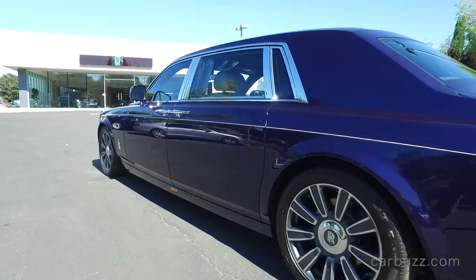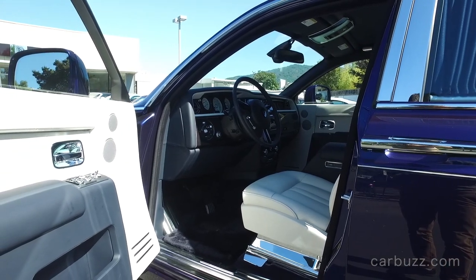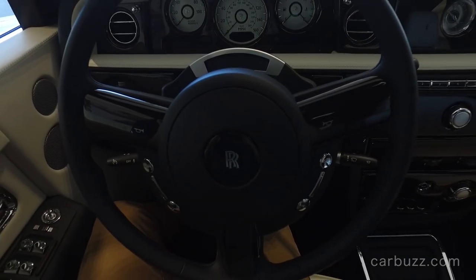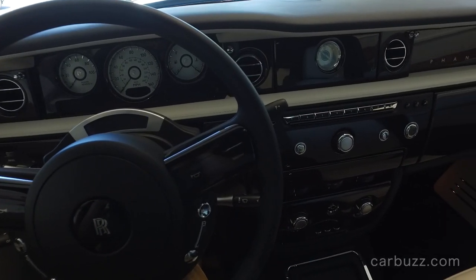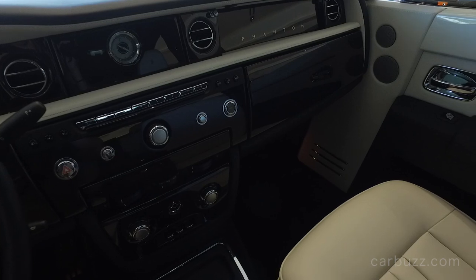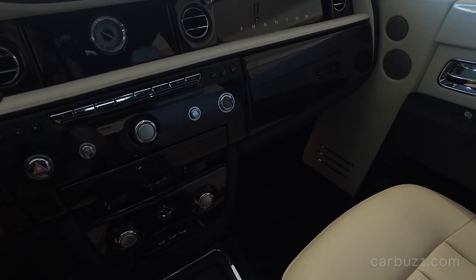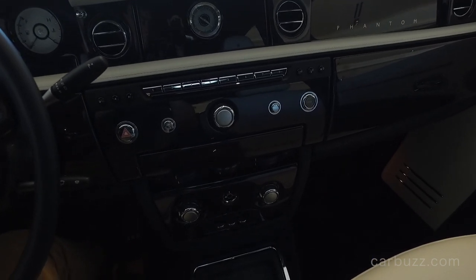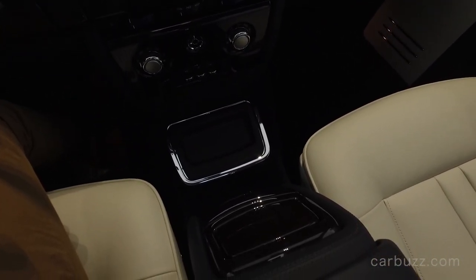The Rolls-Royce Phantom first came out back in 2003 and was updated for 2013. It has its own unique platform — Rolls-Royce does not share this platform with any other car, with the exception of the Phantom Coupe. This is the extended wheelbase version; it's just a massive car that almost makes limousines look shameful and boring. The moment you step inside, it's unquestionably special — the very definition of luxury taken to an entirely different level. Let's call it uber luxury, which makes sense considering Rolls-Royce is owned by BMW.